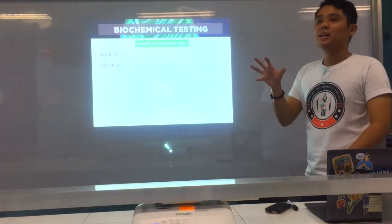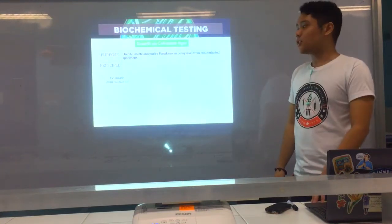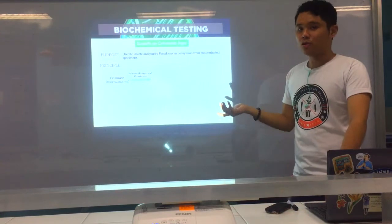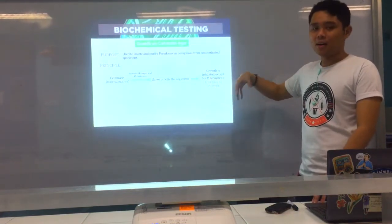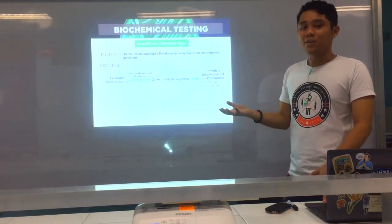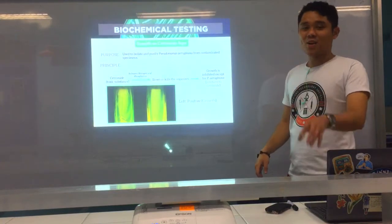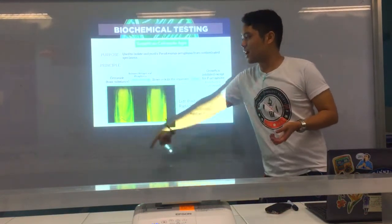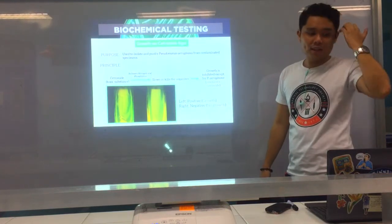Next is growth on cetrimide agar. This is a very specific medium for isolating Pseudomonas aeruginosa from contaminated specimens. Cetrimide is considered toxic to other organisms because it releases nitrogen and phosphorus, which inhibits their growth. However, P. aeruginosa is resistant to cetrimide, which is why this medium is used specifically for its isolation. Positive result is any growth; negative is no growth. Any growth on cetrimide confirms Pseudomonas aeruginosa.